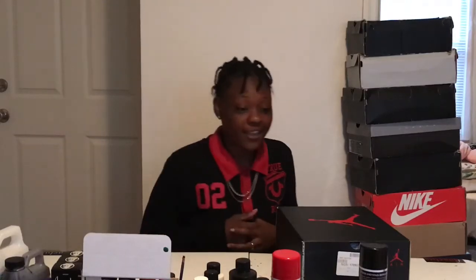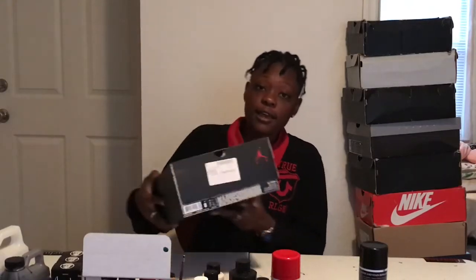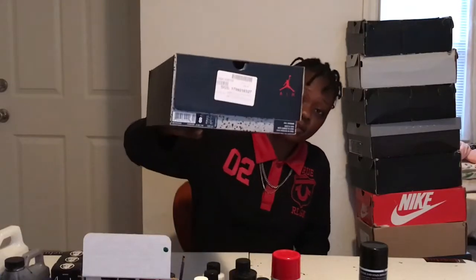Alright YouTube, I'm back here with another review. Got some shoes here that are released today in my hand, and I already know what you guys can guess it is, you know what I'm saying.